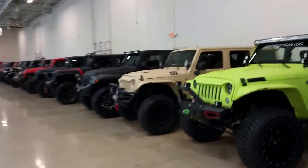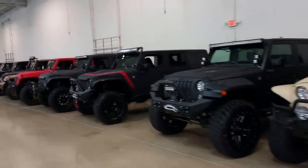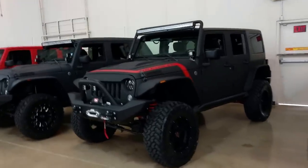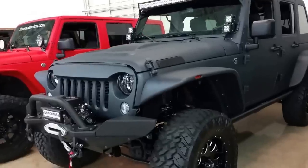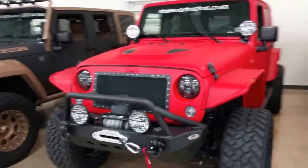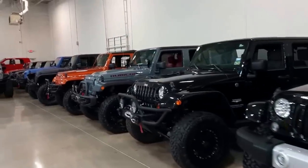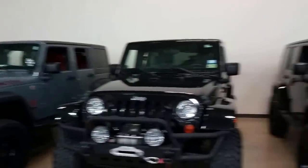How many do you guys sell in a month? 35 million a month — Jesus. I like that grille actually. Starwood Motors.